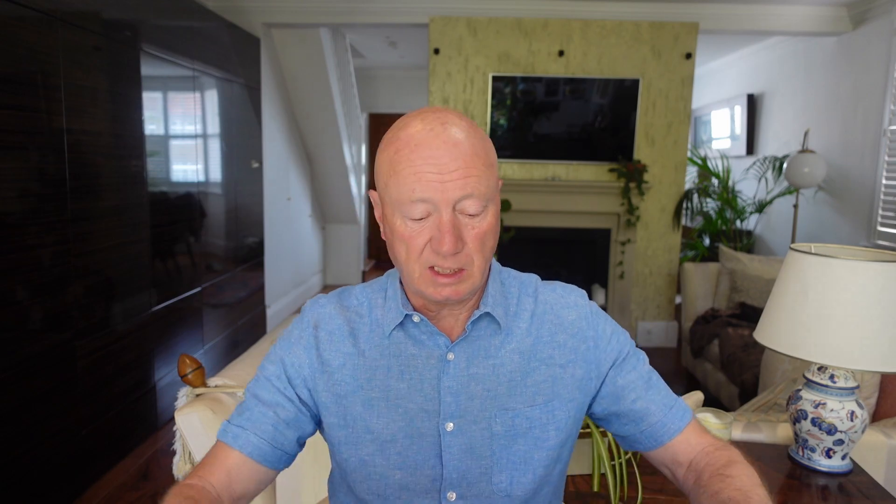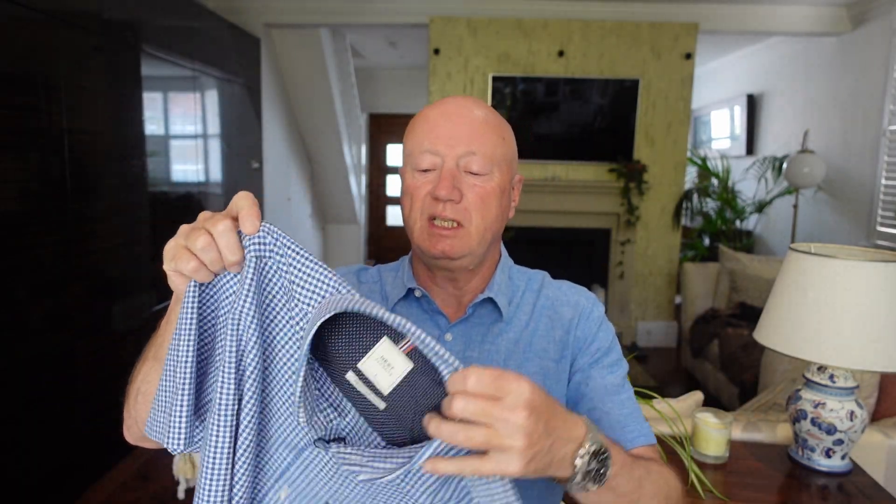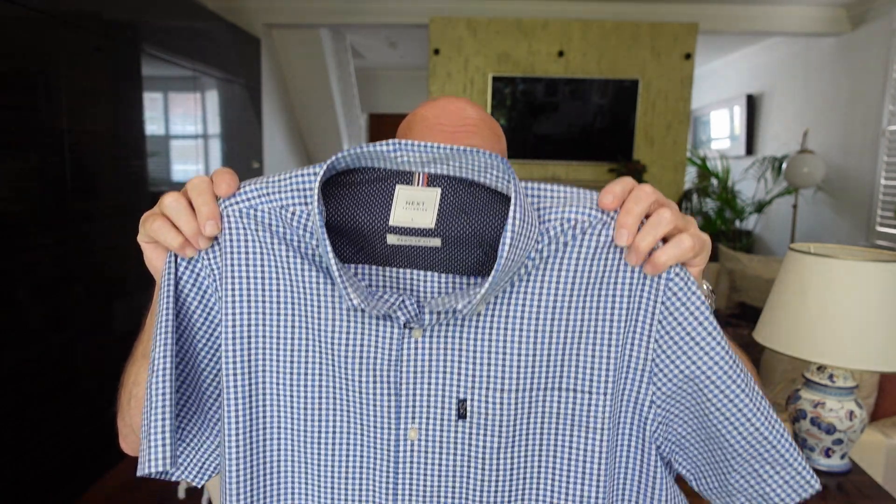My next item is this short sleeve check shirt. I think I needed one in my wardrobe, to be quite honest. This is from Next and it was £24 — quite nice, the right price, let's put it that way.